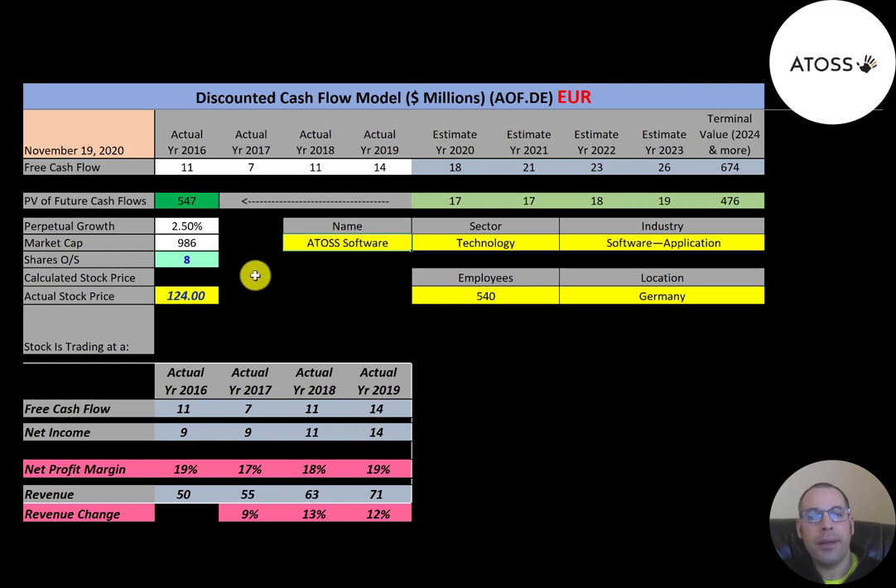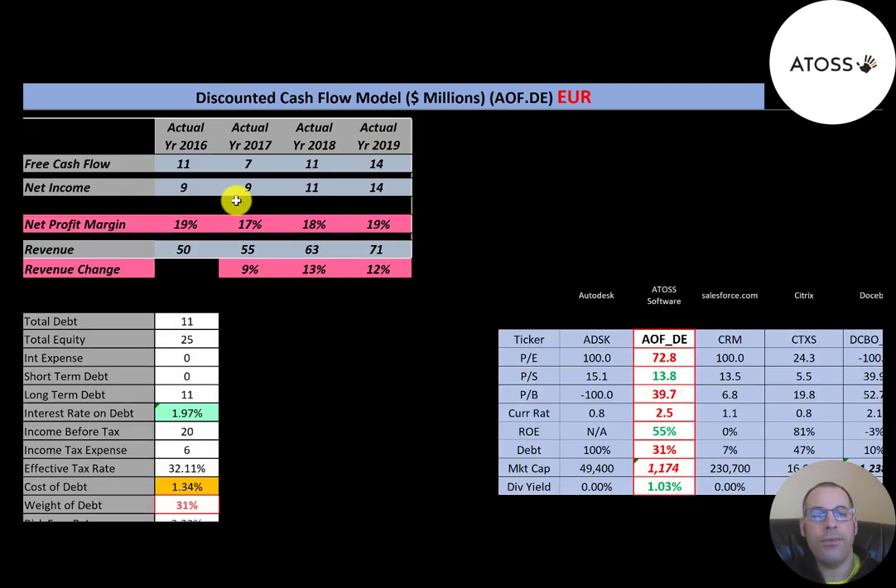Let's get started with the model. Their market cap is 986 million euros, they're trading at 124 a share, and they have 8 million shares outstanding. The way you value a company is you estimate the future free cash flows and discount them back to today's dollars. Free cash flow is cash flow from operations minus capital expenditures, and this company has positive, pretty consistent free cash flow each year.